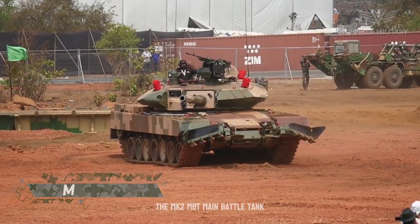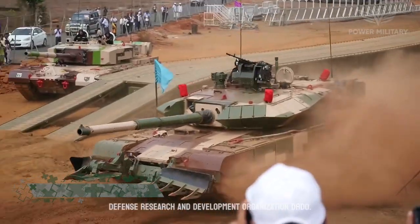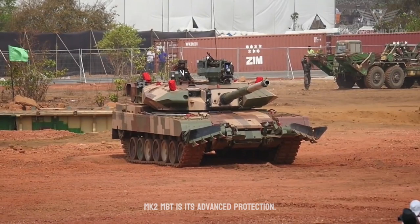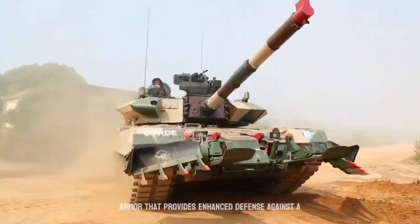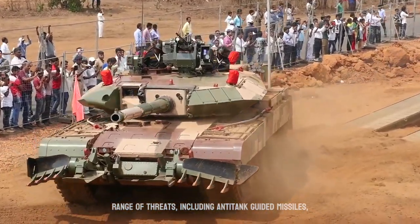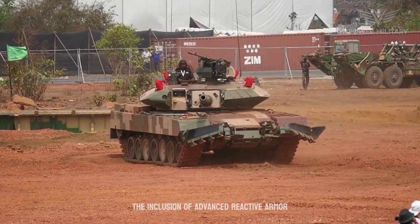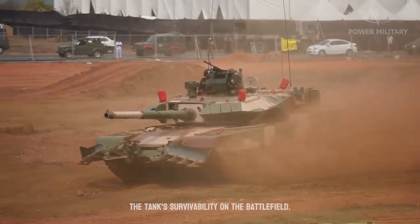The Arjun MK2 main battle tank (MBT) is an armored vehicle developed by the Defense Research and Development Organization (DRDO) in India. One of its key features is advanced protection — the tank is equipped with modular composite armor providing enhanced defense against anti-tank guided missiles, rocket-propelled grenades, and kinetic energy projectiles. Advanced reactive armor and additional composite modules further enhance its survivability on the battlefield.